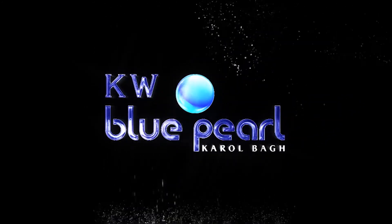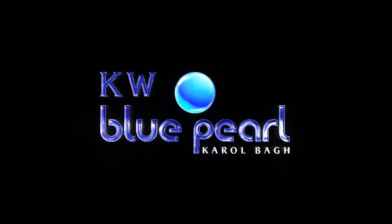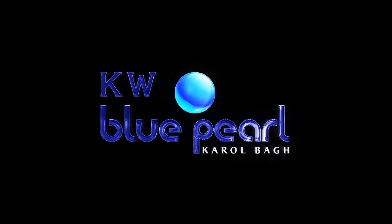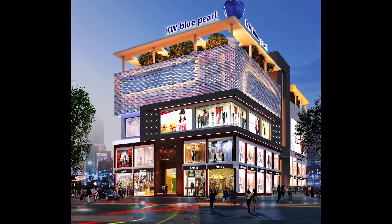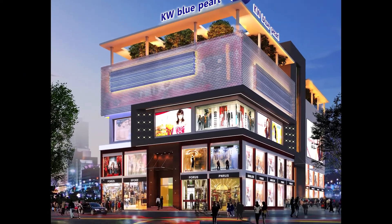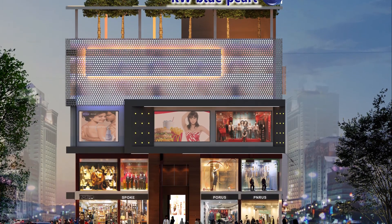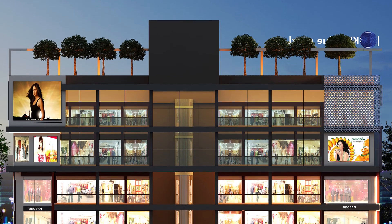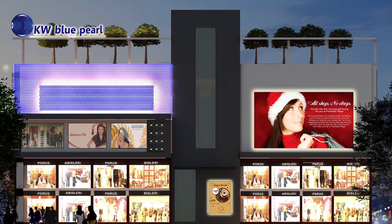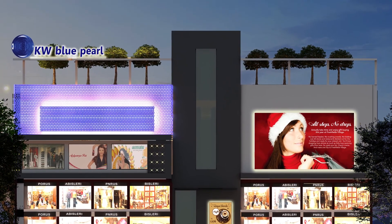And now, KW Group is presenting KW Blue Pearl, which is the ultimate shopping destination at Karolbagh, New Delhi, to provide you the retail shops of your needs. KW Blue Pearl is a state-of-the-art low-rise commercial mall located near Fez Chowk on Deshbandu Gupta Road, New Delhi.